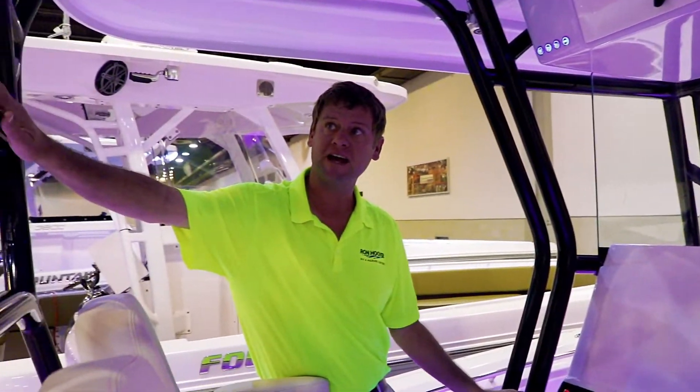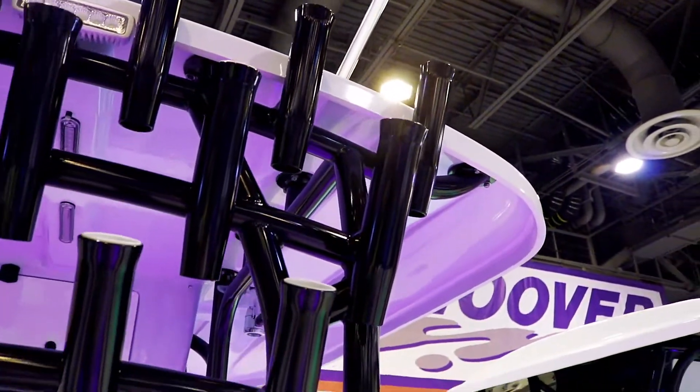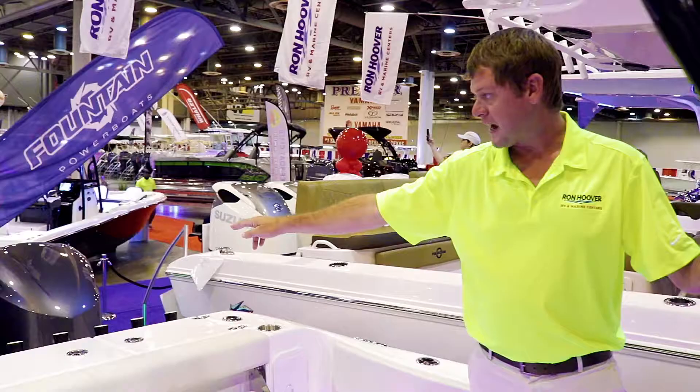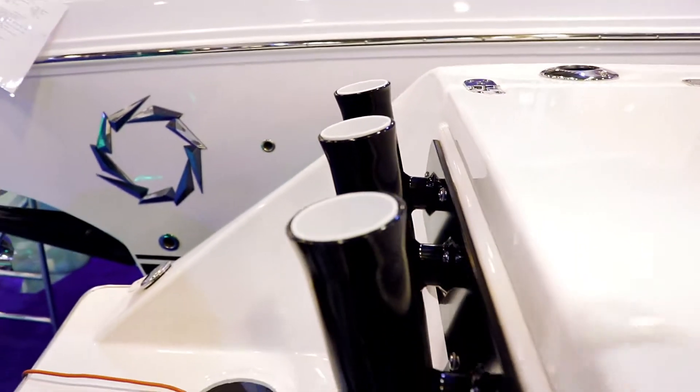Back here we have our full rod rack that we typically add to this boat, and plenty of space with a removable chair back here into the cockpit. We also have a rod rack that goes all the way across, and this boat has two live wells — one here and one here.